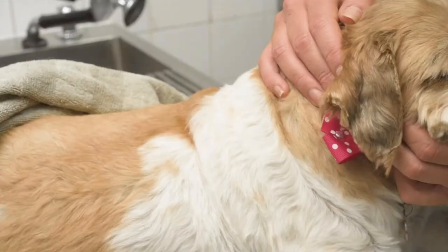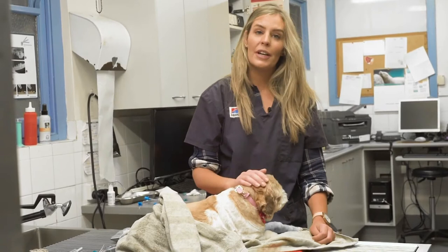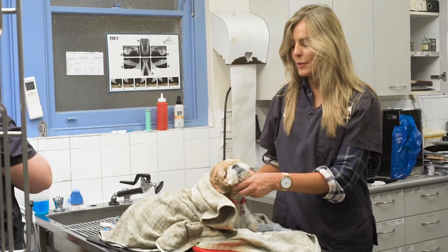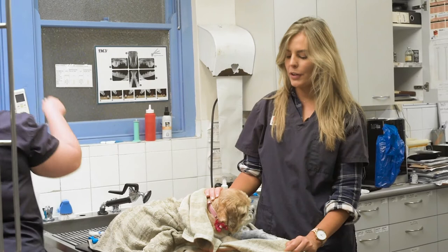You can see with Bindi she's got quite the tummy and quite the appetite. So we started Bindi on some treatment for Cushing's disease about three months ago and she is doing remarkably well. But for some reason Bindi always seems to get herself into trouble. Yesterday, Rachel left Bindi at home and came home in the afternoon and Bindi was not walking on one of her legs.